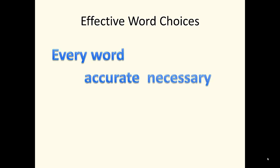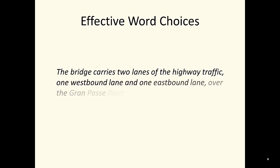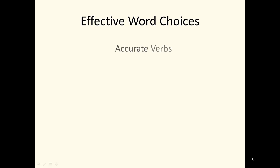Every word is accurate and necessary for conveying the writer's idea. Each word expresses precise, unambiguous meaning. Consider this sentence: The bridge carries two lanes of the highway traffic, one westbound lane and one eastbound lane, over the Grand Pass River. This sentence uses specific numbers and directions — two lanes, one westbound and one eastbound. These modifiers precisely describe the configuration of the bridge.